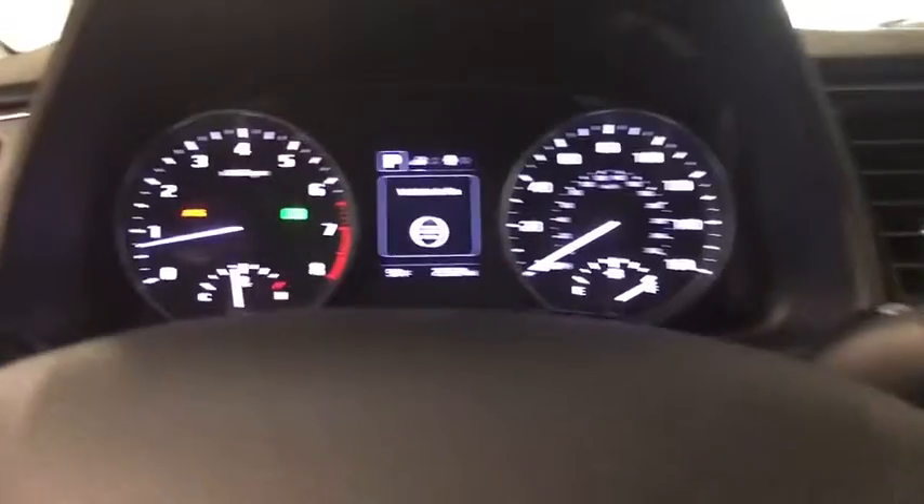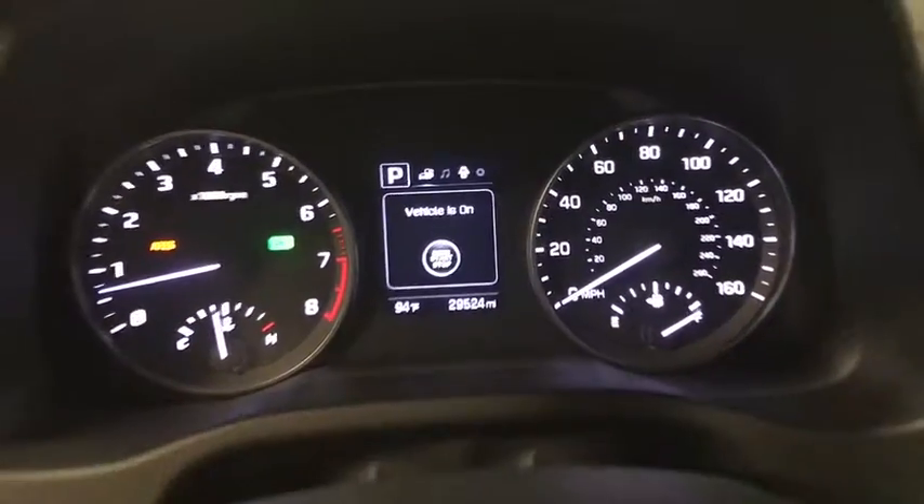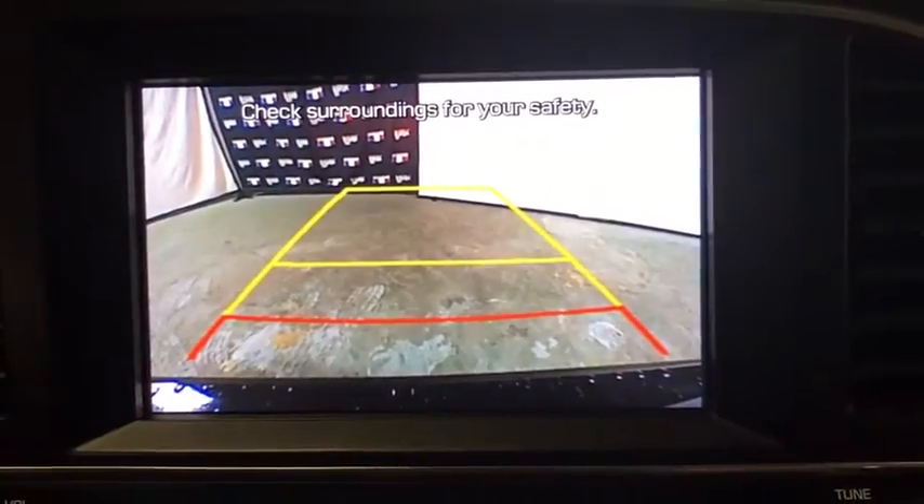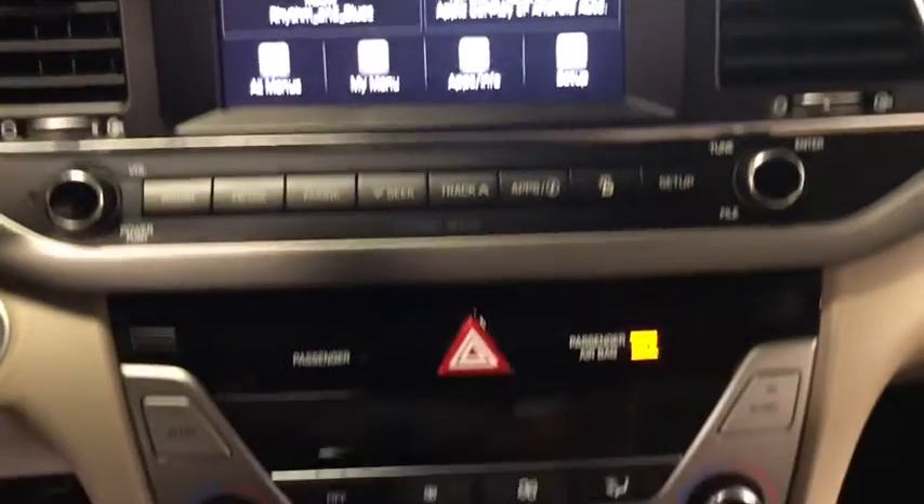This vehicle has less than 30,000 miles. Here are some of this vehicle's great options: traction control, dual airbags, alloy wheels, power steering, four-wheel disc brakes, electronic stability control, power windows.